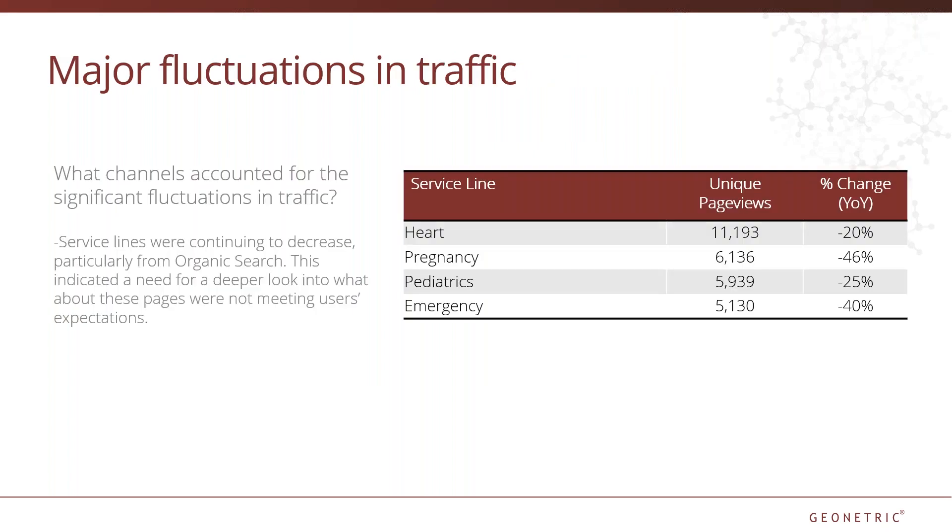Here's a real-world example. Whenever I see a major fluctuation in traffic, the first thing I do is take a look at what channels contributed to that increase or decrease. In this example, a site had gone through a lot of restructuring and consolidating of content, so initially the decrease in page views was not alarming at all. However, when page views continued to drop and the affected channel continued to be organic search, we knew it was time to reevaluate the pages themselves. Often these decreases can be due to a campaign or event that had occurred the previous year, but in this case the decreases from organic search signified that we were not meeting the user's expectations.